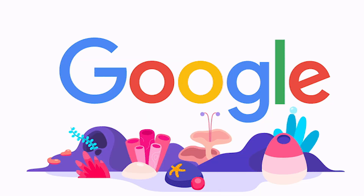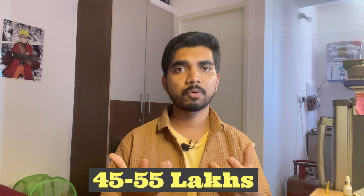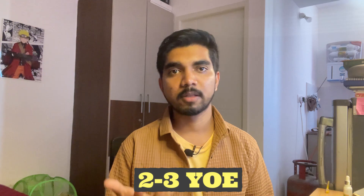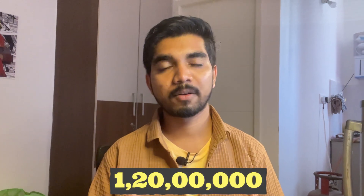You might be aware of the Google SD1 package which is around 45 to 55 lakh or 59 lakh, but what about the SD2 package which is at level L4? This comes when you have around two to three years of experience, and the true package at Google is around one crore 20 lakhs — an amazing package.